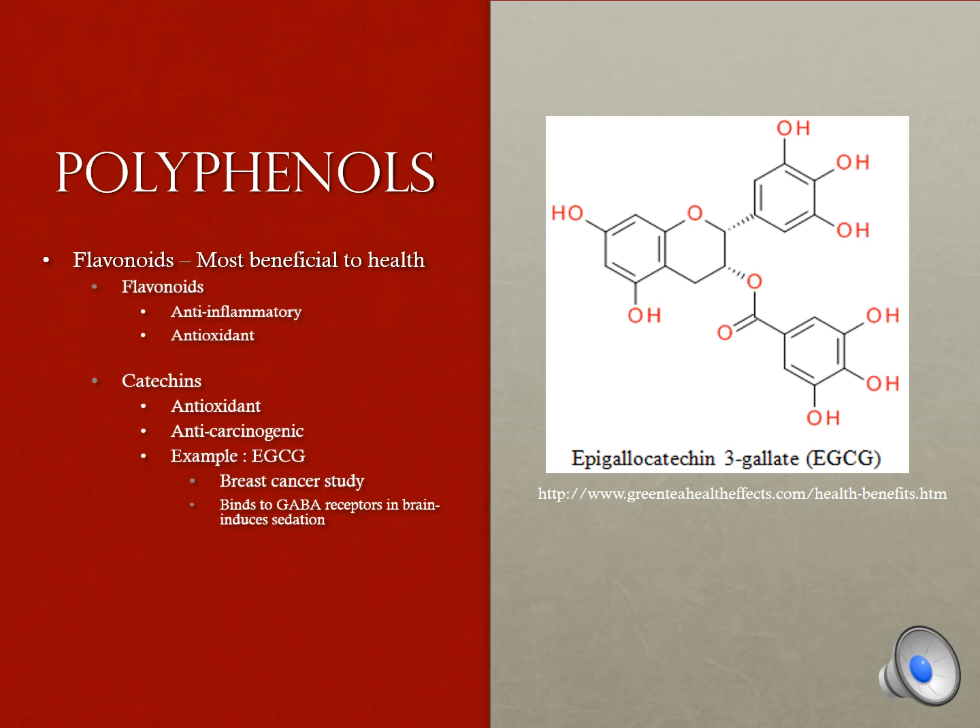The most beneficial active ingredients in teas are the polyphenols. Two types of polyphenols seen in tea are flavonoids and catechins. Flavonoids contribute to the antioxidant and anti-inflammatory properties. Catechins contribute to the antioxidant and anti-carcinogenic properties of tea.